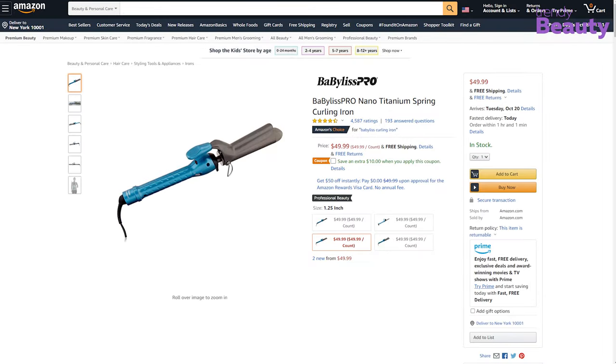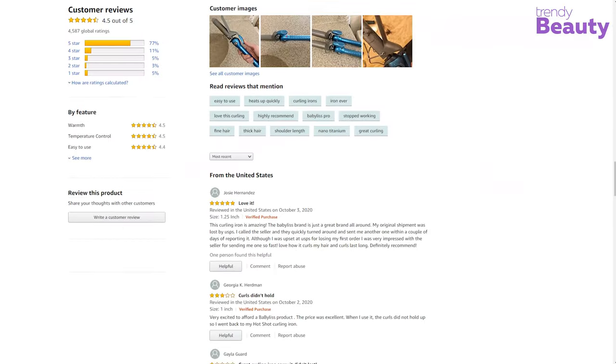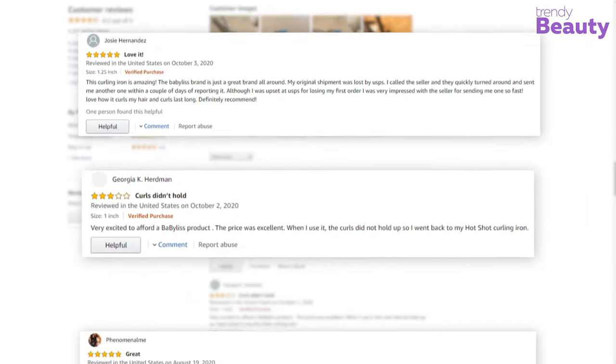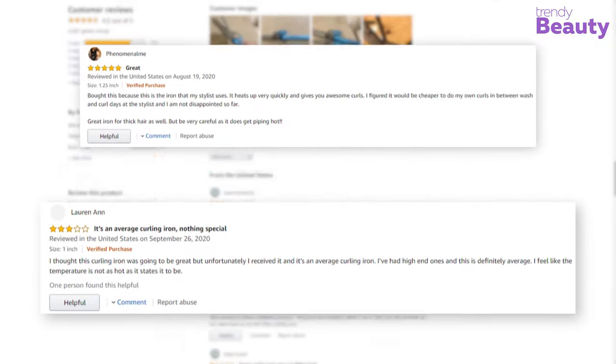This hair curler is a great product with smart technology and has earned many reviews and ratings on Amazon. According to the reviews, this curler works great and makes your hair look beautiful. Although some users complain that the curler burned their hair.